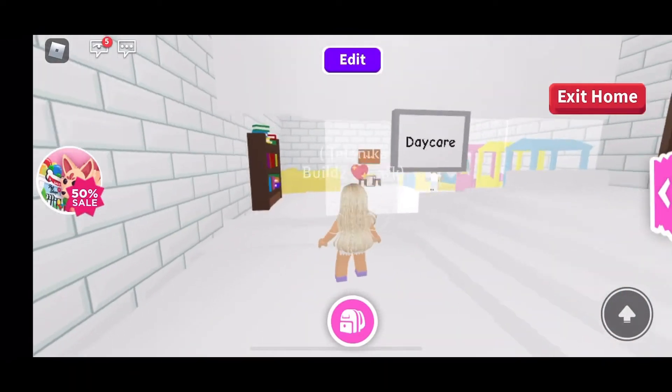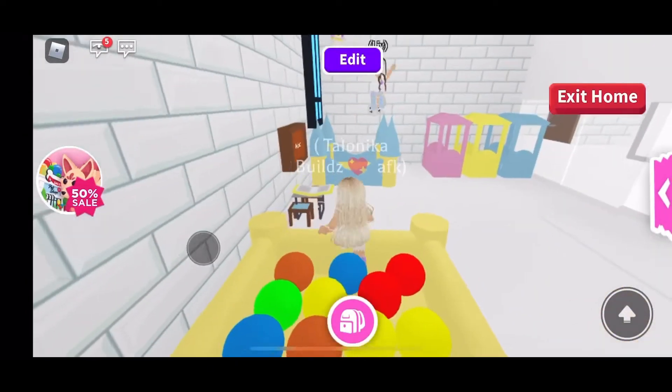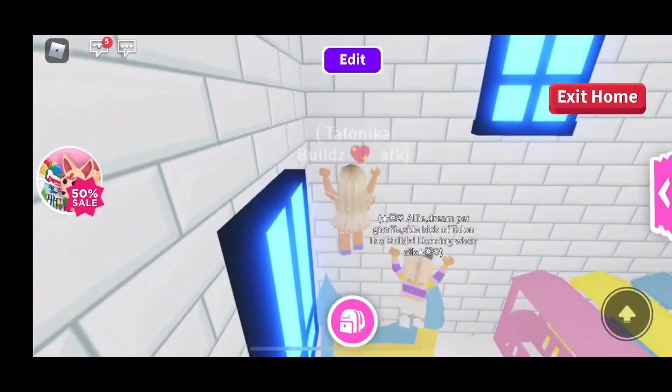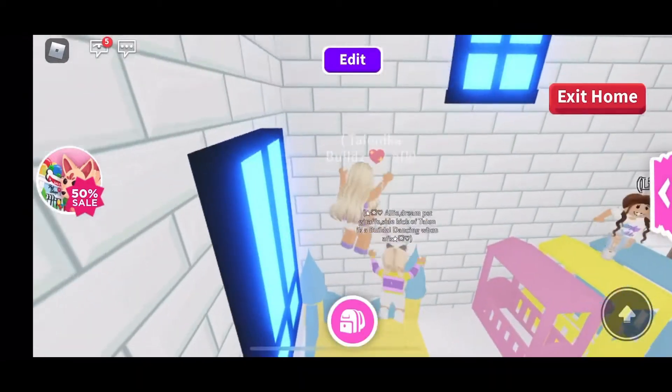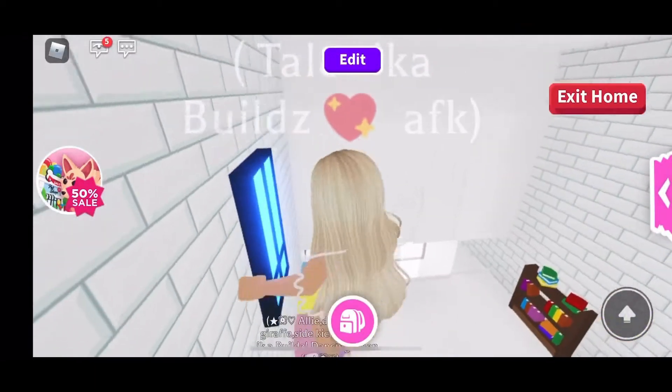Oh look at this — a little daycare! There's a ball pit in here and a bounce house. Kids would have such a fun time in here, and I love the pastel colors.